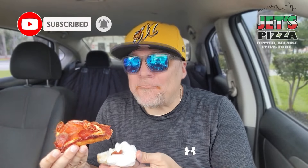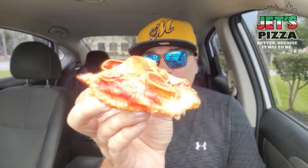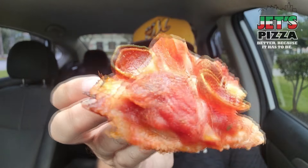All right, I've talked enough. Triple Roni, brand new from Jets Pizza. Let's go. That is a plethora of pepperoni flavor. Look at this — coming into your kitchen, your bedroom, your living room, your bathroom, wherever you're watching this video. I love it.